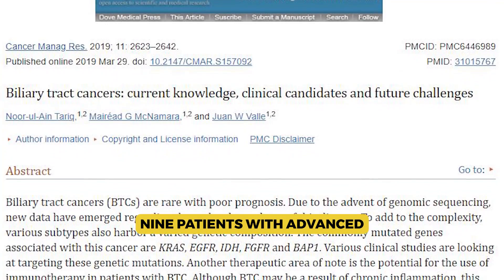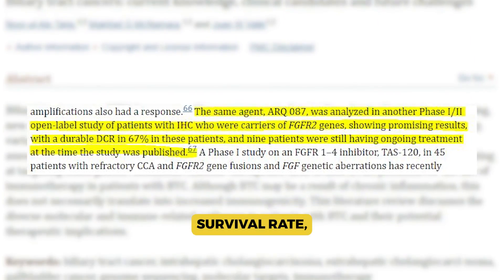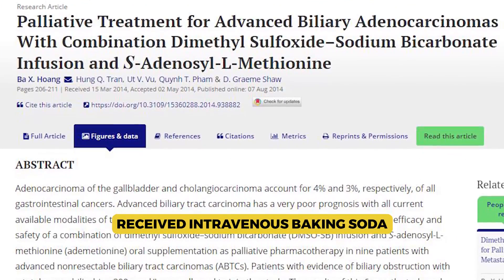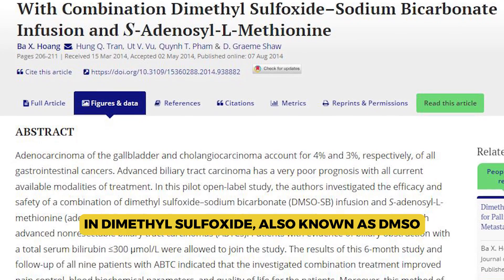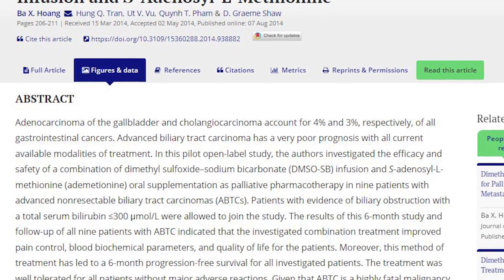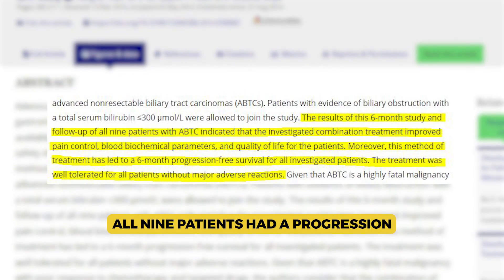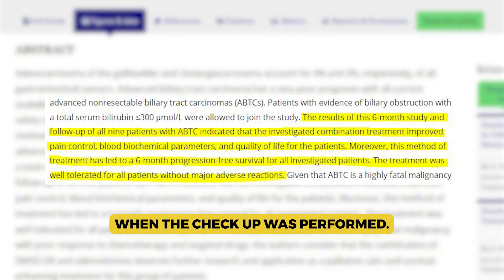Nine patients with advanced biliary tract cancer, which has a dismal five-year survival rate, received intravenous baking soda in dimethyl sulfoxide (DMSO) and oral SAM-E, a dietary supplement. All nine patients had a progression-free survival of at least six months when the checkup was performed — a very unexpectedly positive result.